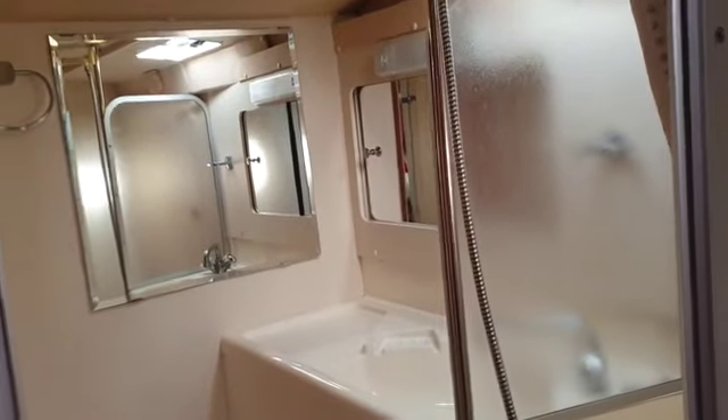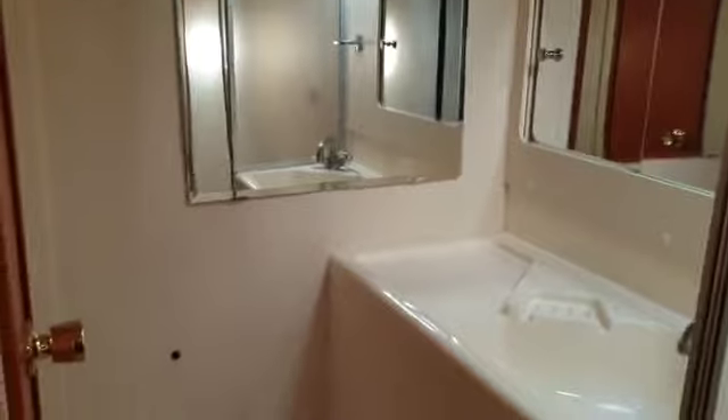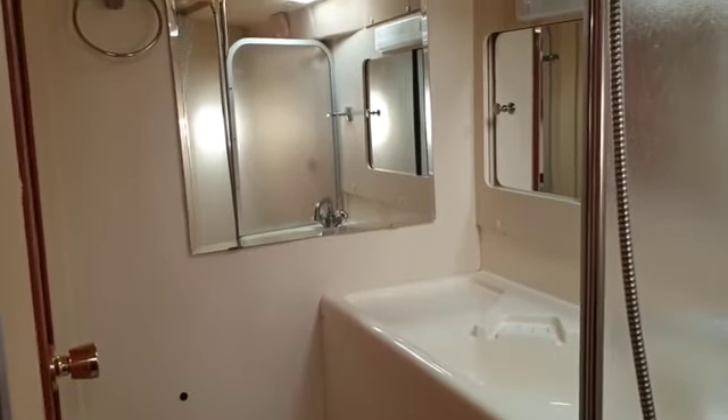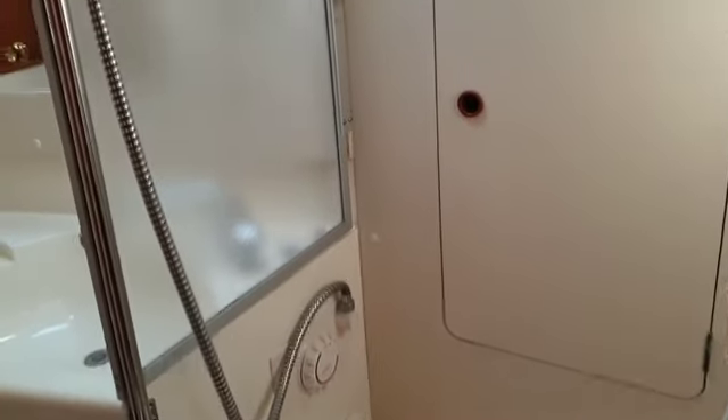Then we come to a curved door which leads into the heads, and there you have a very sizeable heads for a boat of this size — for a boat of any size, actually. The mirrors are in excellent condition; usually we would have a little bit of damage to the mirrors, but they're in good condition, along with the sink and the usual loo. And on this side we've actually got a shower basin area.